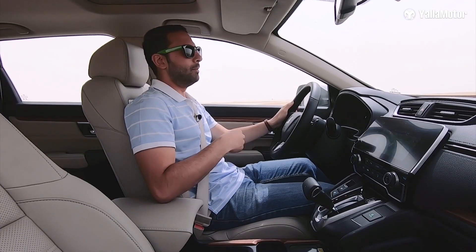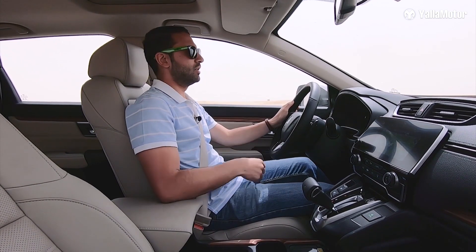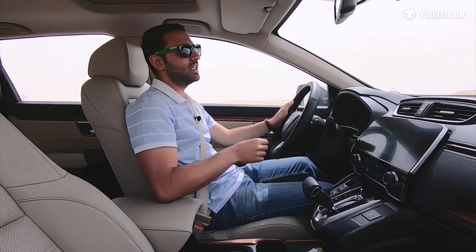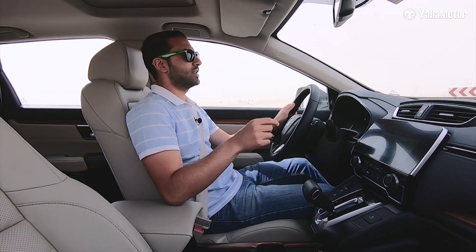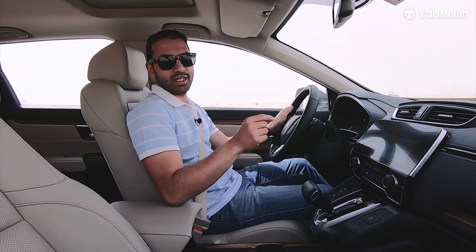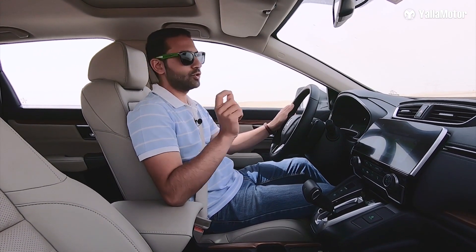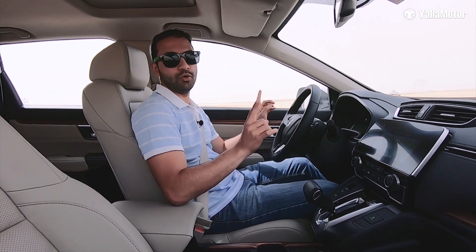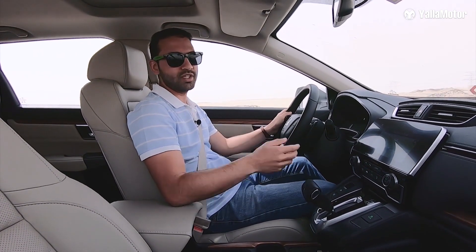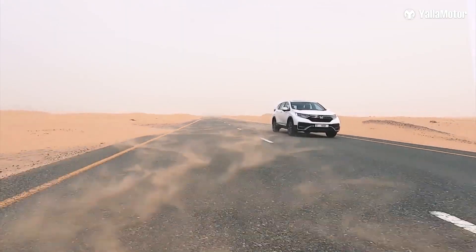When it comes to driving a midsize family SUV, it should have enough power, be comfortable to drive, and be relatively fuel efficient — and the Honda CR-V ticks all the boxes. The 2.4-litre four-cylinder engine produces 184 horsepower and 244 newton-meters of torque. It pushes this power through a CVT transmission to all four corners in the all-wheel drive version, and averages 14.7 kilometres per litre.